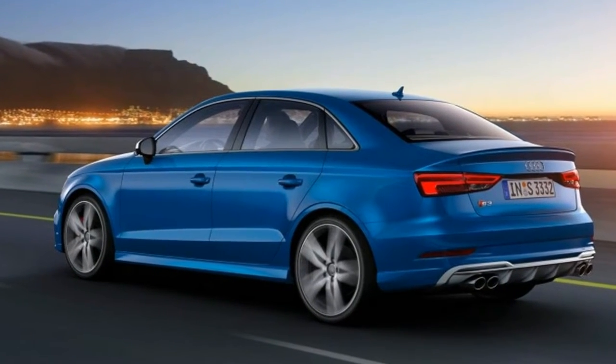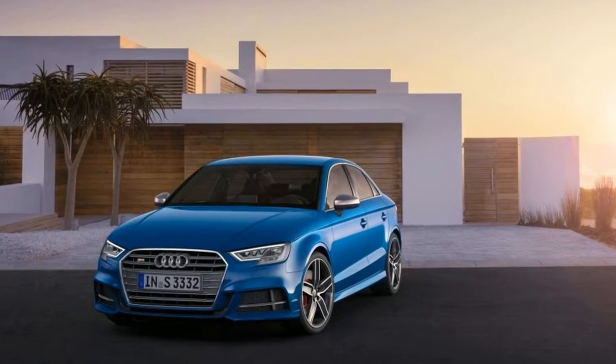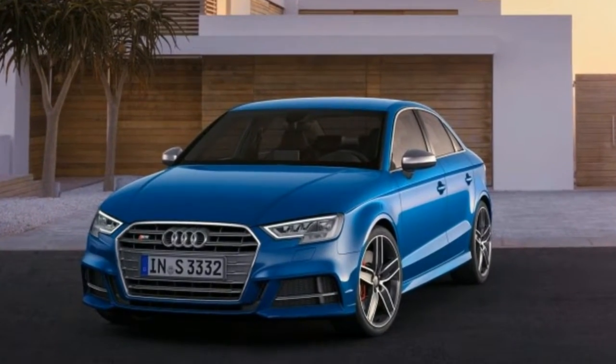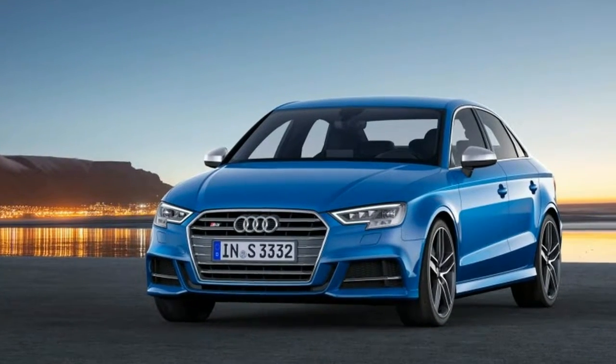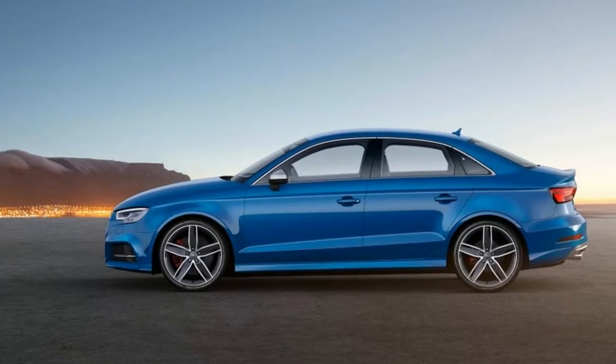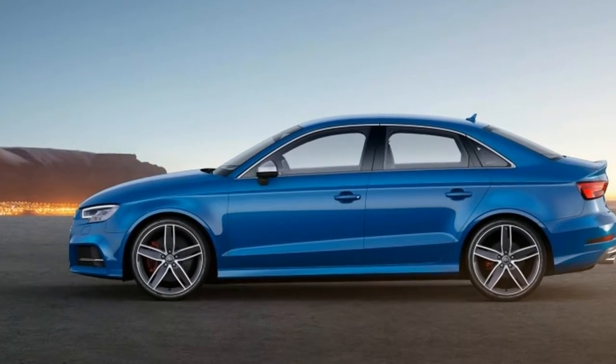Unlike its competitive set of pocket-sized luxury hot rods, the Audi S3 carries a little tectonic monkey on its back: the Volkswagen Golf R, which shares the Audi's guts and MQB structure yet is both more practical and more portable.